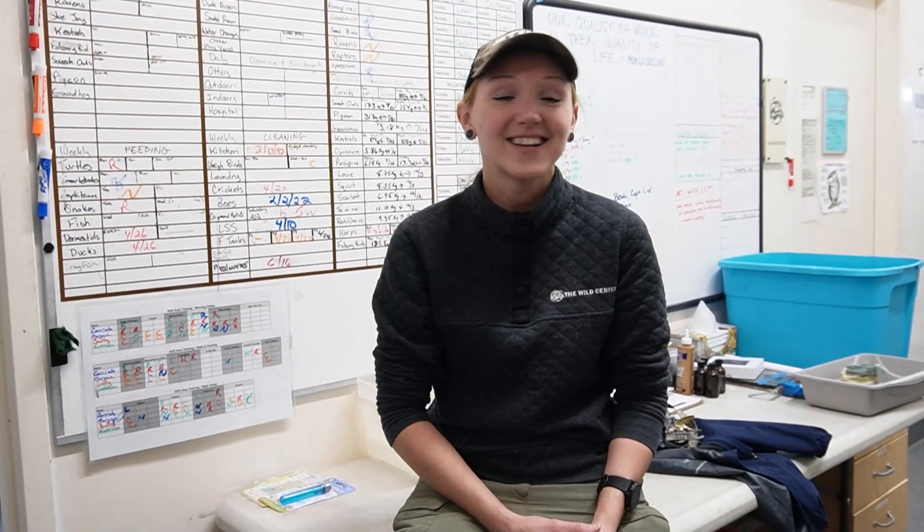We do get some honey from our bees, but it's mainly for educational purposes. We're not really able to mass-produce honey, but we are able to get a sweet treat here and there.